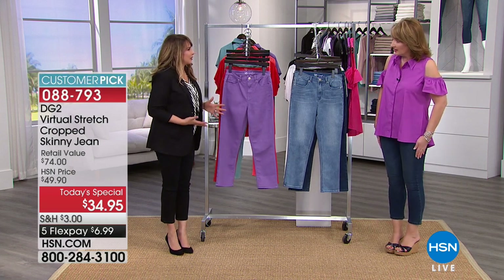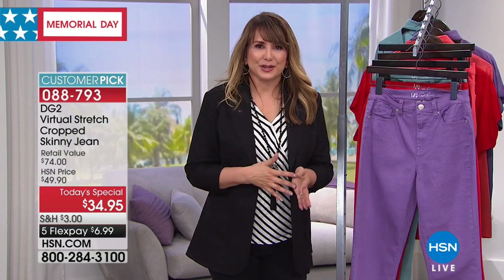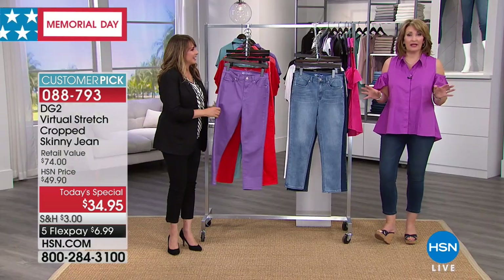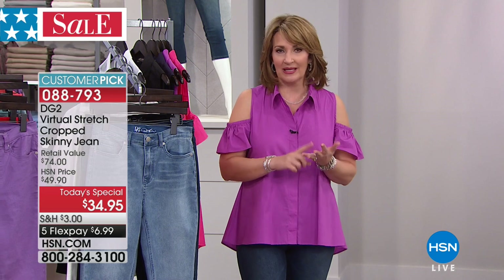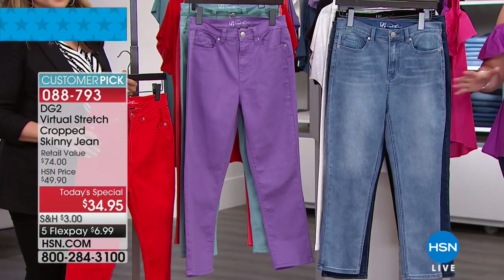Virtual stretch has not been around that long, which is one of the reasons this hasn't been offered before. It is a newest development. We've loved all the fabrics and fibers that Diane has brought to us, and every time it just keeps getting better. When she brought us virtual stretch, it was like a new level of infatuation. It is a performance fabric that makes us feel good and look good. And if you've never tried it before, it really is a wonderful experience. This is the best day ever to buy it — the lowest price ever for virtual stretch.